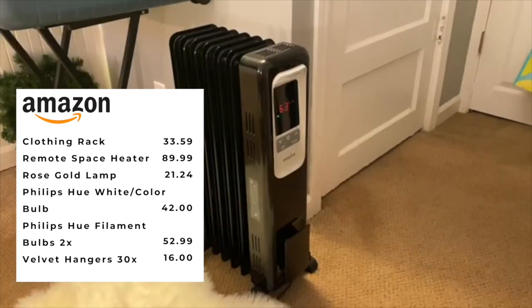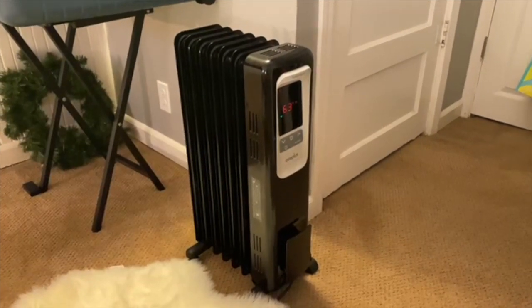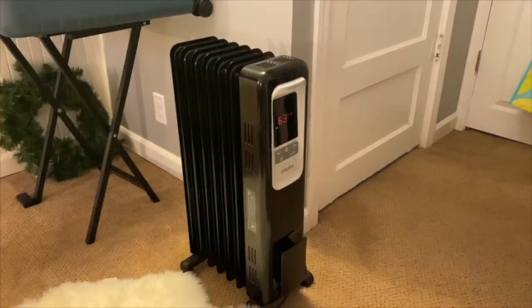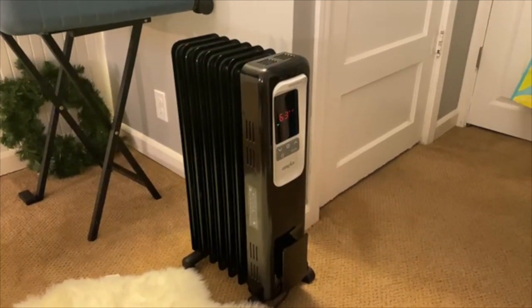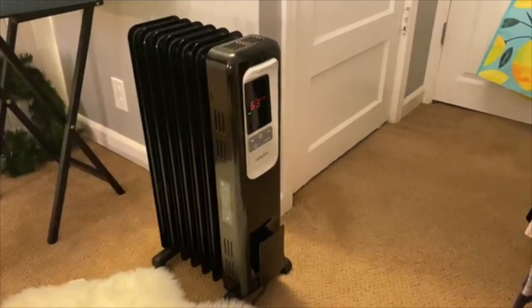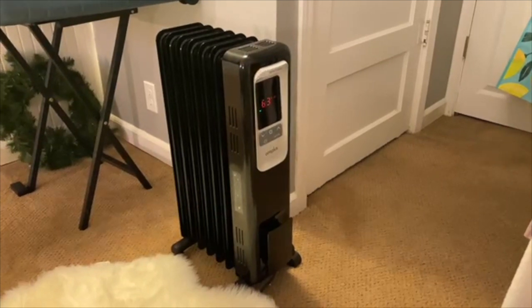I got this radiator, which is perfect, and there's even a remote so I can be at my bed and just control it from there. That's perfect for somebody who has a chronic illness or just has limited energy at any time of day and doesn't want to come over and bend down to change the heat — we can do it right from our bed.